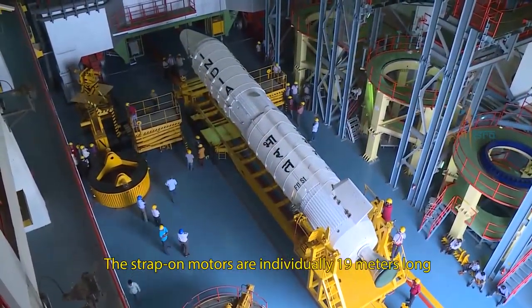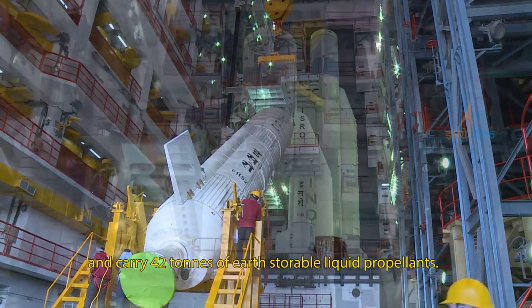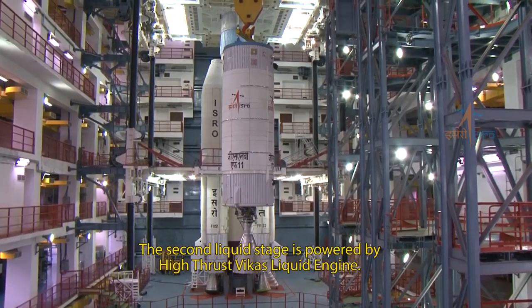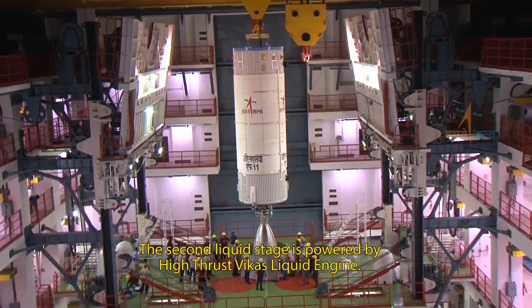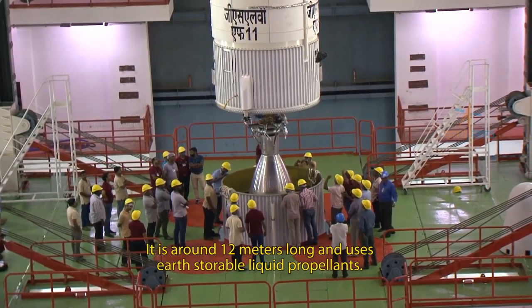The strap-on motors are individually 19 meters long and carry 42 tons of earth-storable liquid propellants. The second liquid stage is powered by a high-thrust Vikas liquid engine. It is around 12 meters long and uses earth-storable liquid propellants.